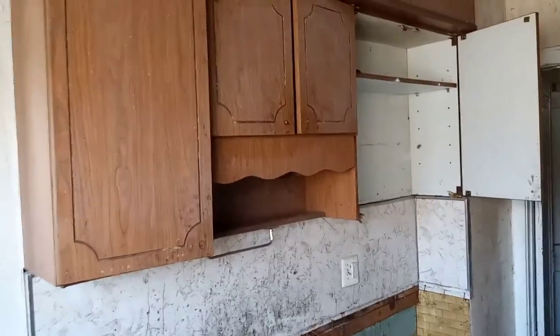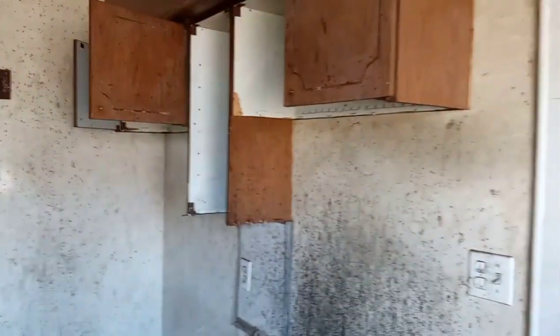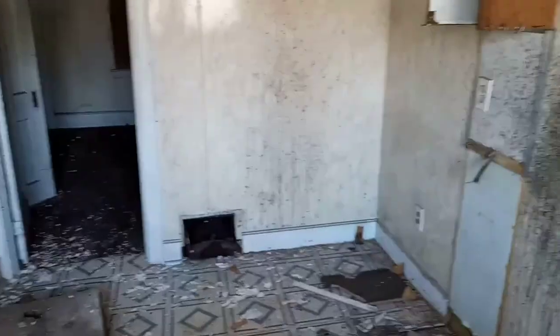We took out the cabinets and the countertop. We're going to start taking the cabinets out. What I'm going to do is save this backsplash just to save me some time — clean it and we'll just use the backsplash for now until we get some more money and be able to do it correctly.